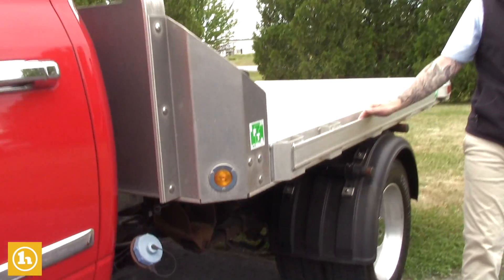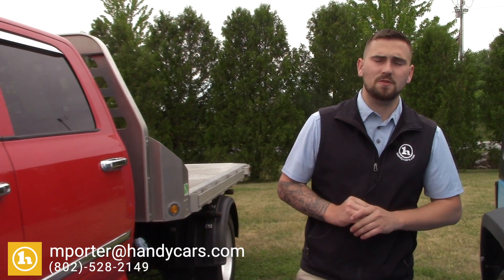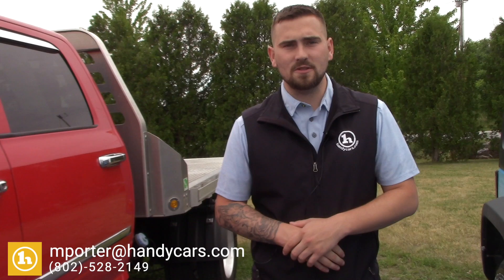As promised, I just wanted to make you a quick video. You're calling all the way from Iowa, so please let me know if you have any questions. 802-528-2149, and you've got my cell at 802-777-2022. Thank you again, Clint — we'll talk soon. Have a great day.